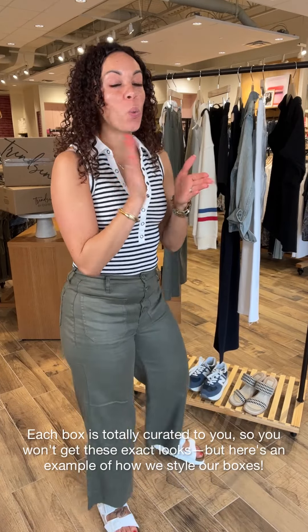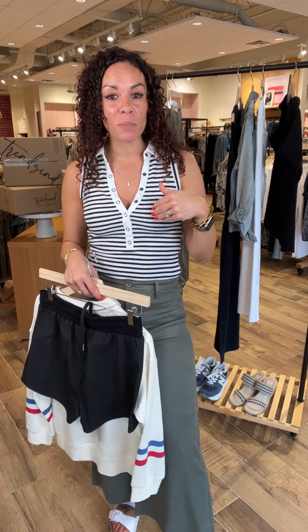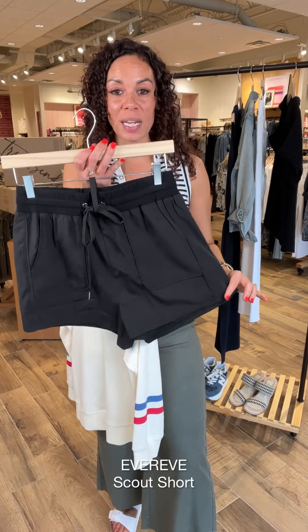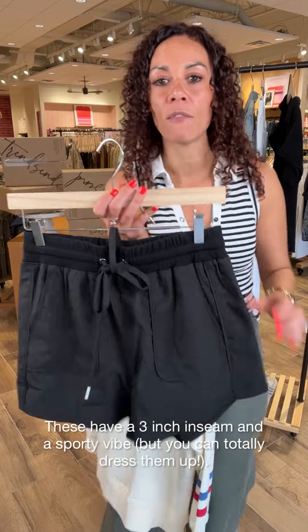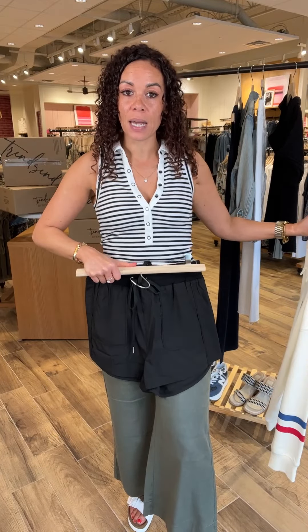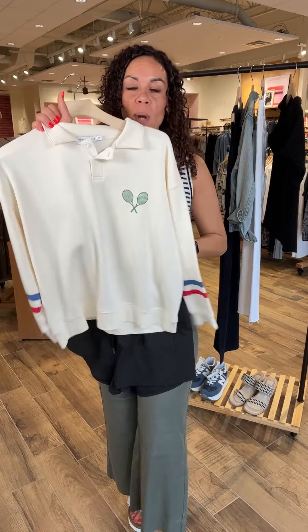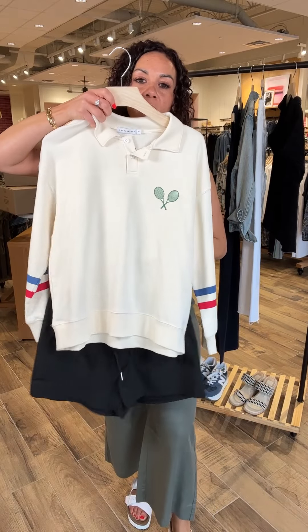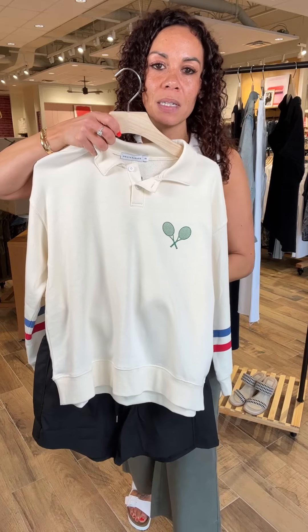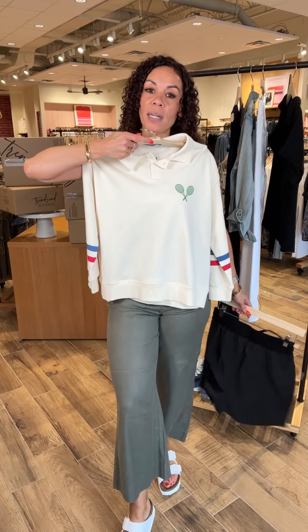Let's dive into look number two. We have a new short in from EverEve — it is the Scout Short. It's a great three-inch inseam with that tech fabrication, so it does lend a little sporty, but you can definitely dress this up. Let's keep it sporty casual for the moment with this great little racquetball pullover. I love the neutral tone and the small pops of green and varsity stripe right here — it's just such a fun little look. Pop it on with a pair of New Balances and you're set to go. You can even pair it back to the Birks. I also think this pullover is going to go great with the crop wide legs from EverEve as well.